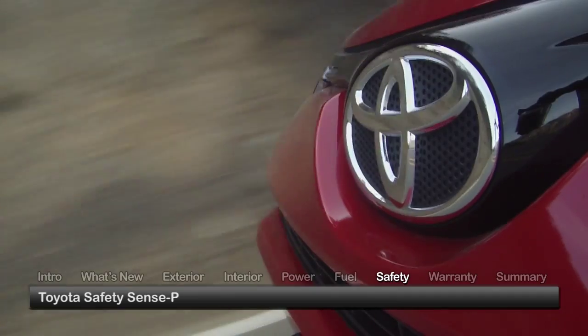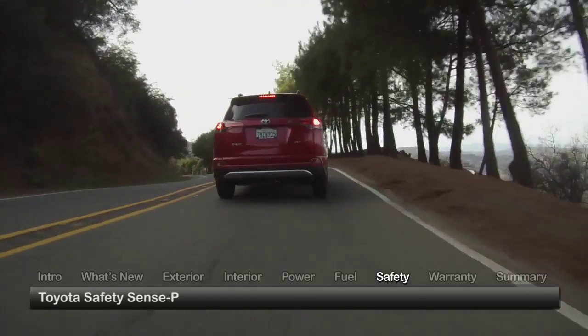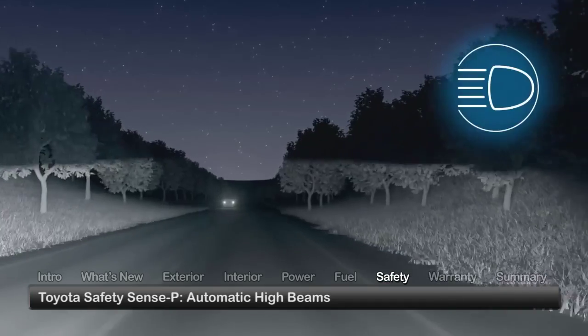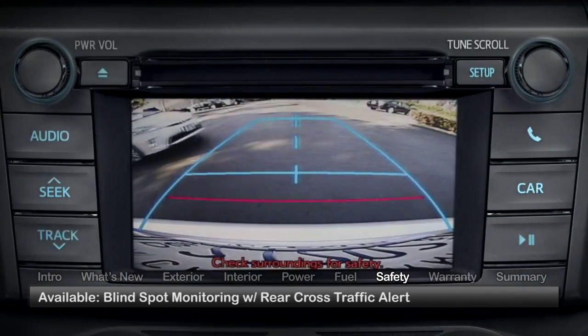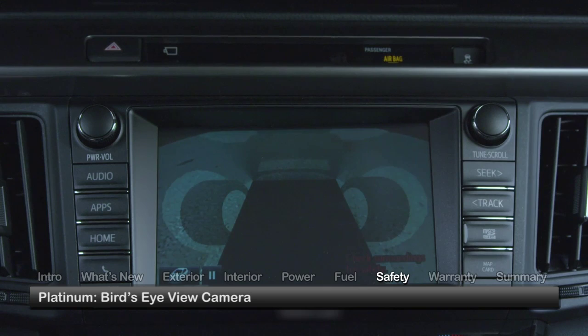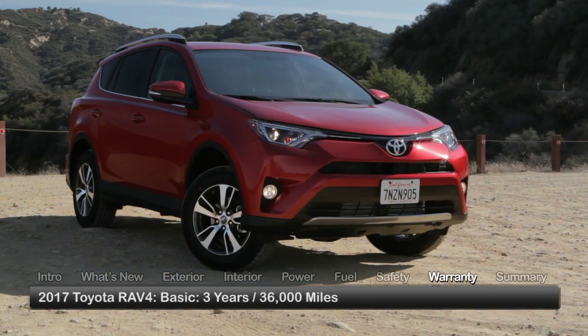As part of the Toyota Safety Sense P technology, standard safety features on the 2017 RAV4 include Dynamic Radar Cruise Control, Lane Departure Alert with Steering Assist, and Automatic High Beams. Blind spot monitoring with Rear Cross-Traffic Alert is available. All trims receive a backup camera, while the Platinum receives a bird's-eye view camera that generates a 360-degree perimeter view around the vehicle.